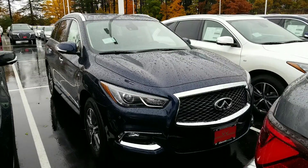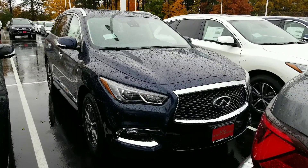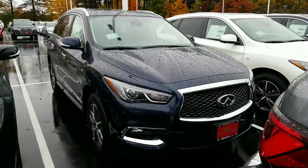Hi, Philip. Mike Rice with Infinity of Nashville. I'm the sales manager here. Wanted to show you your new QX60.